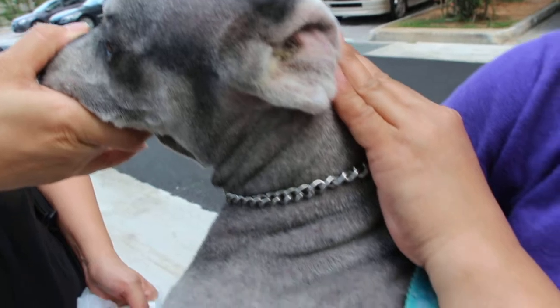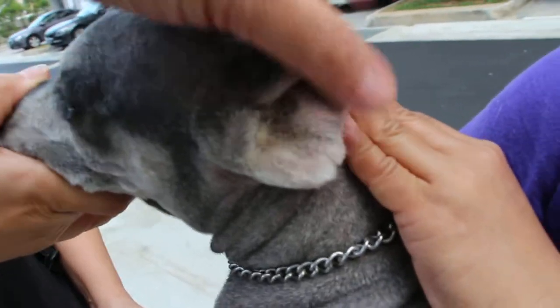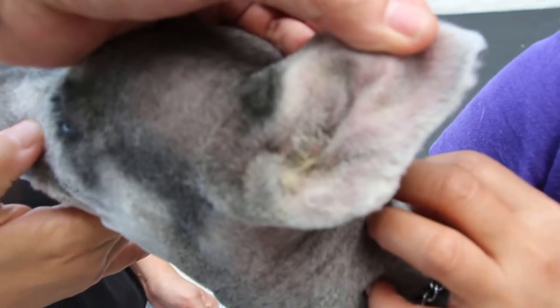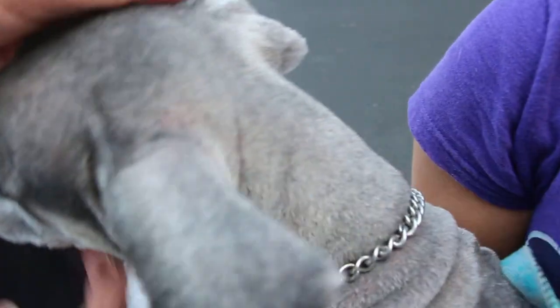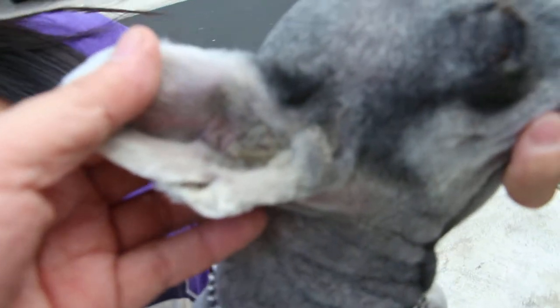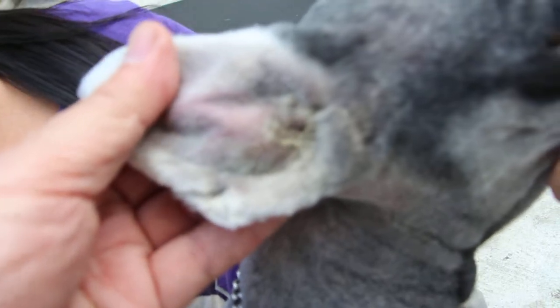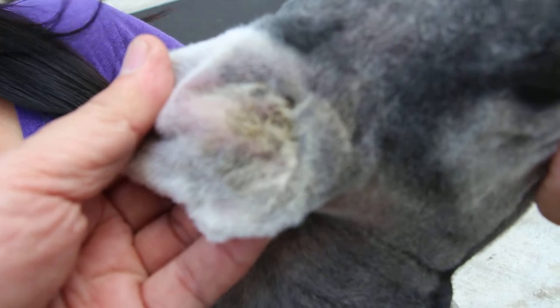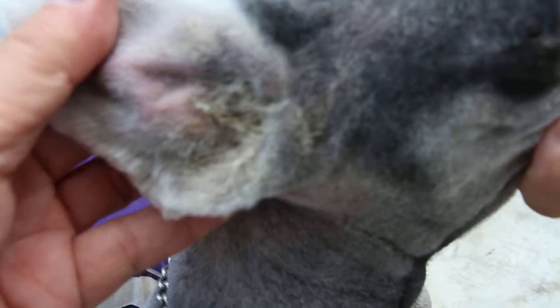This dog has a very smelly, oily skin. The ears are very painful and obstructed — you can't even see the ear opening. The other ear is equally bad. It's because the Schnauzer has hairy ears, so everything is obstructed, there's no ventilation and no air flow, so it becomes very itchy.